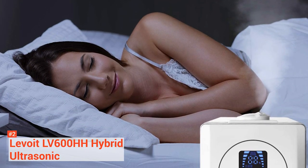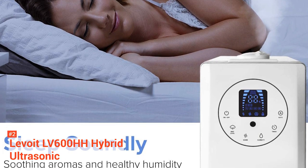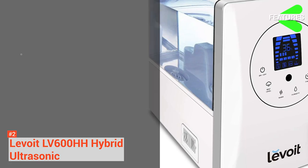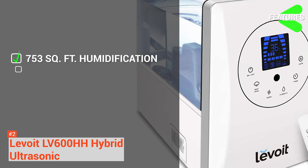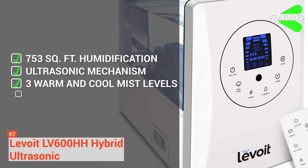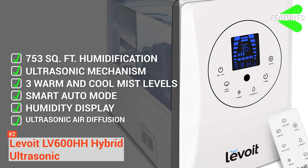To top it all, you don't need to worry about noise distraction as the LV600HH has an ultrasonic air diffusion function for a whisper-quiet humidification process. The key features of the Levoit LV are: humidification for up to 753 square feet, ultrasonic mechanism for nonstop humidification, warm and cool mist with three different levels, smart auto mode, humidity display, and ultrasonic air diffusion.